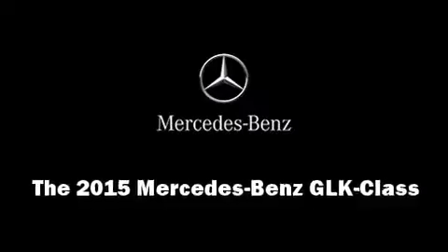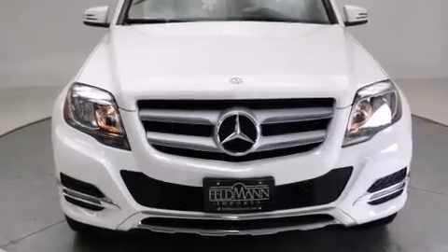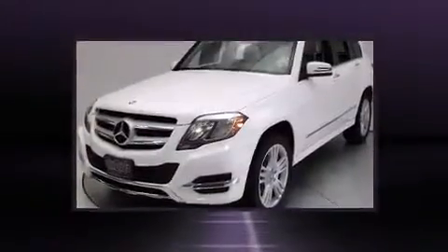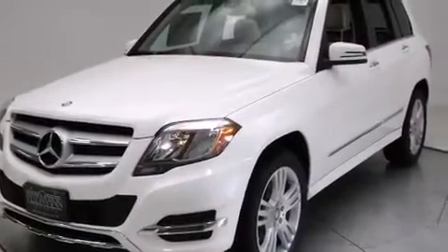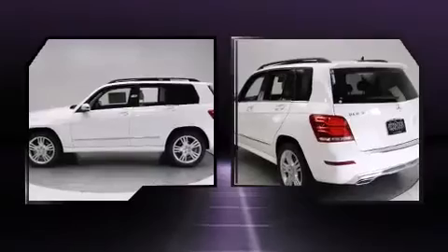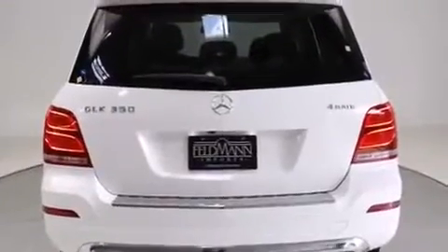The 2015 Mercedes-Benz GLK Class features a 3.5-liter V6 engine paired with a sophisticated 7-speed automatic transmission. For added security, dynamic stability control supplements the drivetrain. It includes power seats, delay-off headlights, and adjustable headrests in all seating positions.